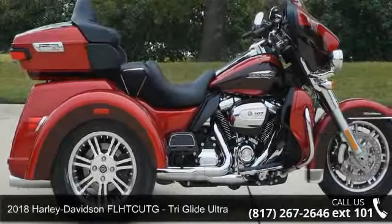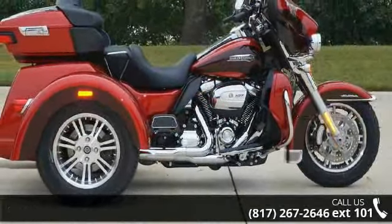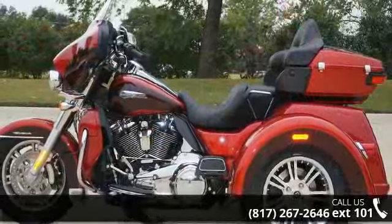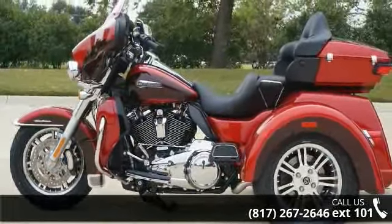Presenting the 2018 Harley-Davidson FL-HTC UTG Tri-Glide Ultra. This could be the motorcycle you've been looking for. Low mileage is an important factor in your purchase, and this one delivers a low odometer reading. A test ride is waiting for you — call now to schedule an appointment at our dealership.